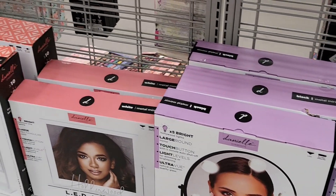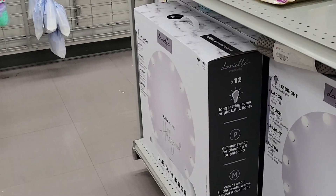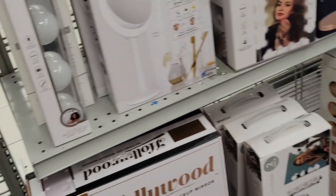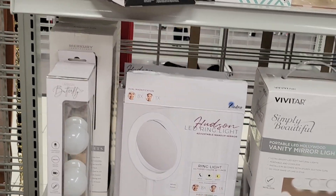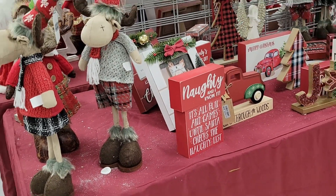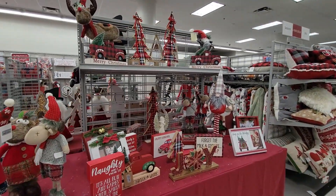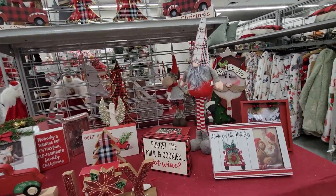If you wanted to splurge on a mirror for your makeup room, this is a great way to do it and put it on your wish list. Enjoy the rest of the video — I'm going to show you Christmas decor and a little bit of everything, then I'll come back and tell you what I got.